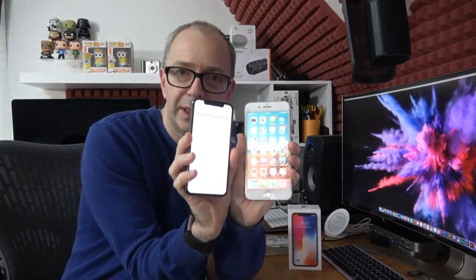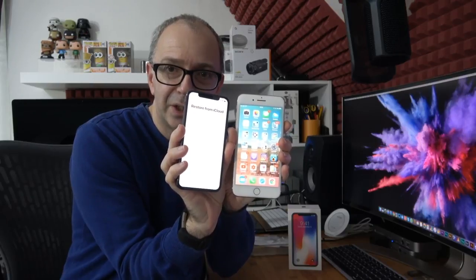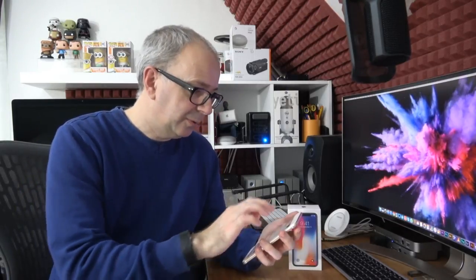While it's restoring, let me show you the size difference. The iPhone X screen is slightly bigger than the iPhone 7 Plus screen, but the actual phone itself is a lot smaller. I've got really used to the larger physical size, so going back down to a smaller size is quite a big difference.